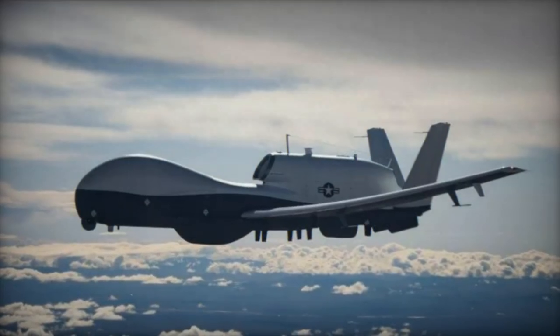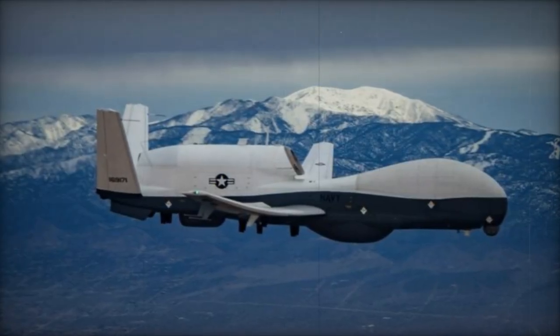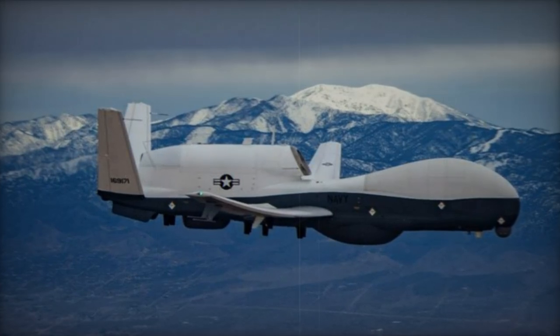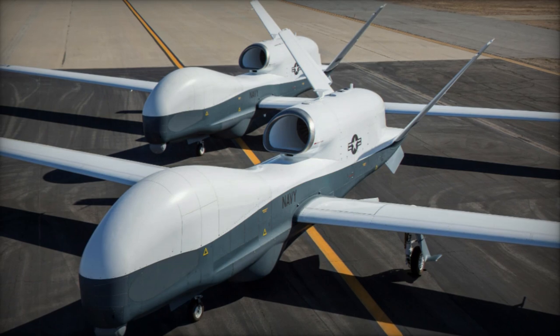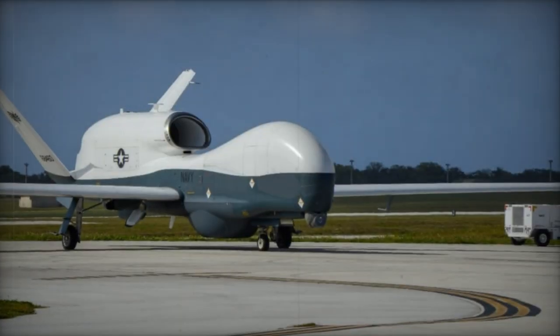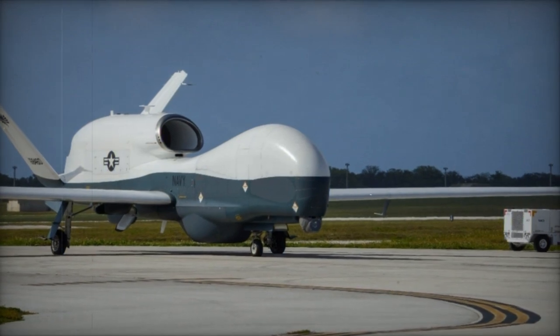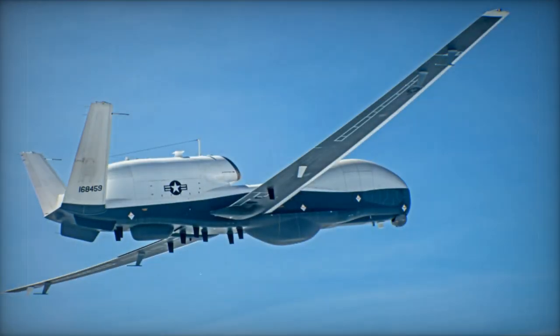The Triton boasts an impressive range of 15,200 kilometers, operating capabilities at altitudes of up to 50,000 feet, and a maximum speed of 575 kilometers per hour. Its dimensions include a length of 14.5 meters, a height of 4.6 meters, and a wingspan of 39.9 meters, along with a gross weight of 14,630 kilograms, underscoring its formidable presence.